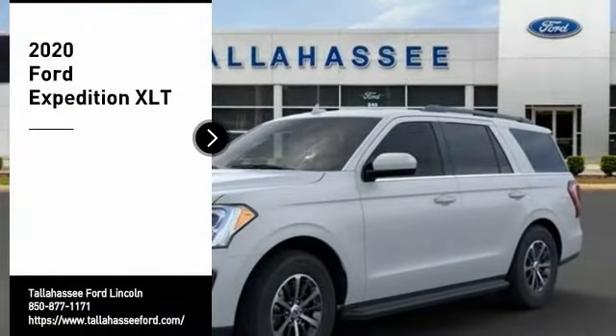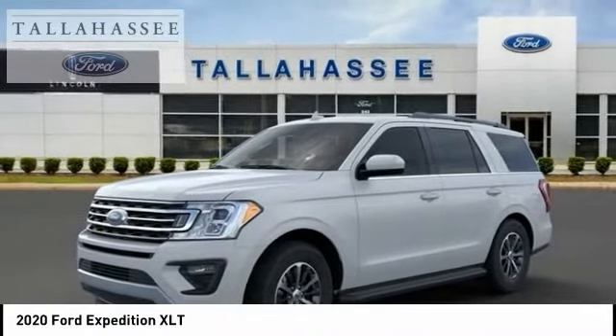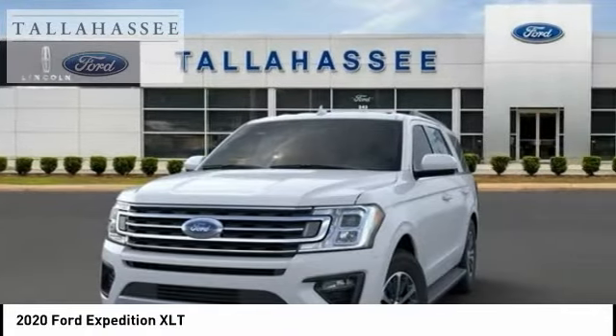Looking for the right vehicle? Check out the 2020 Expedition. Powerful. Controlled. Resourceful. Expedition.